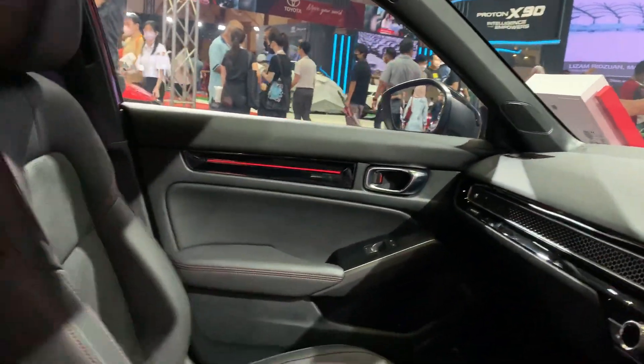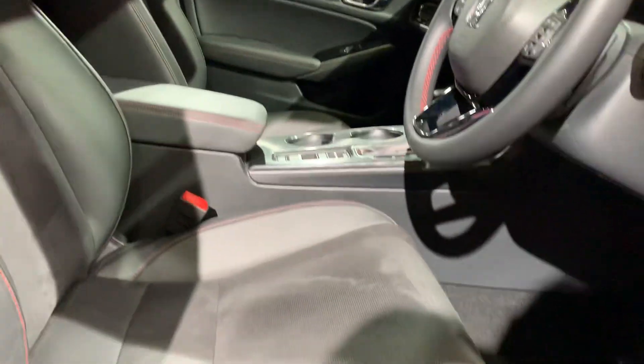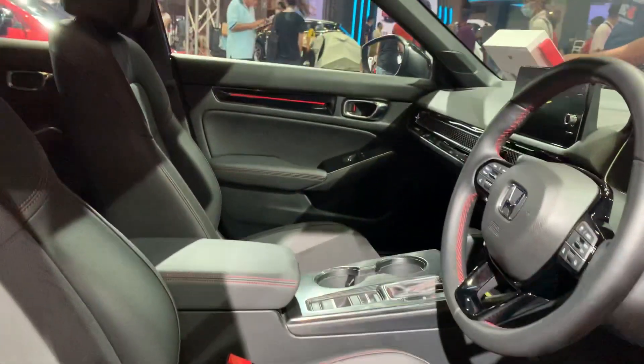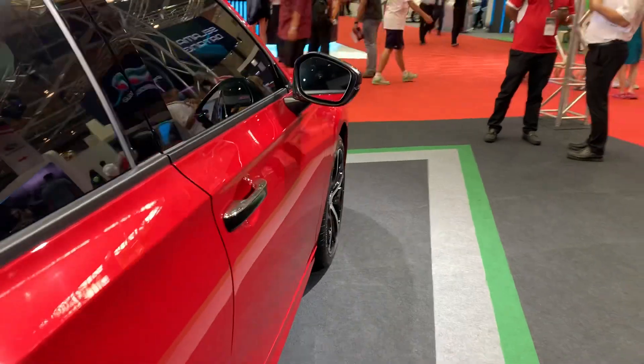Overall, a really beautiful looking interior. They have these very sporty seats and controls for the seats as well. Beautiful looking interior. Let's look at the back of the car.